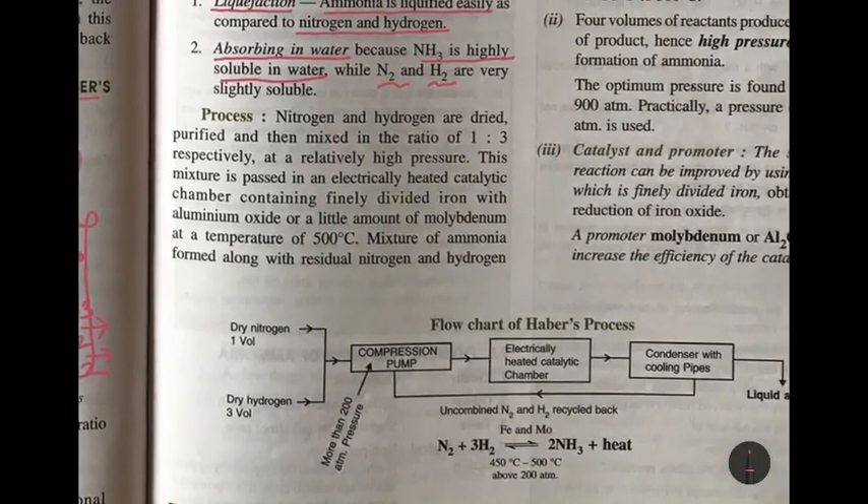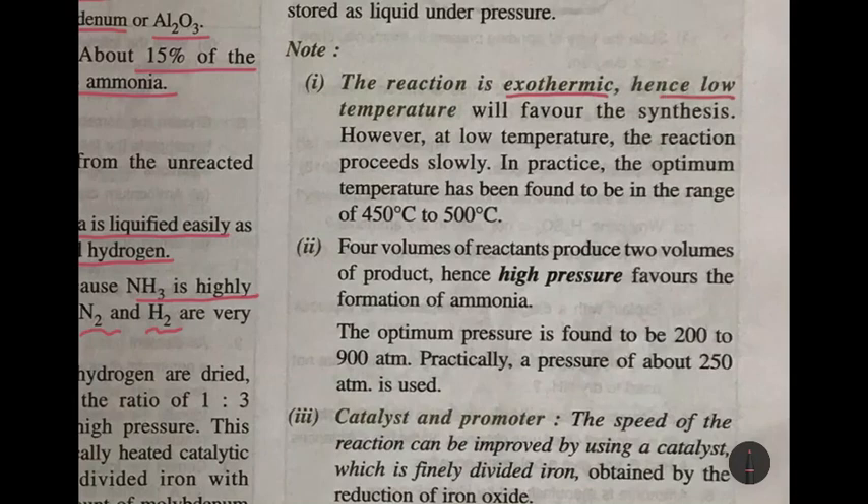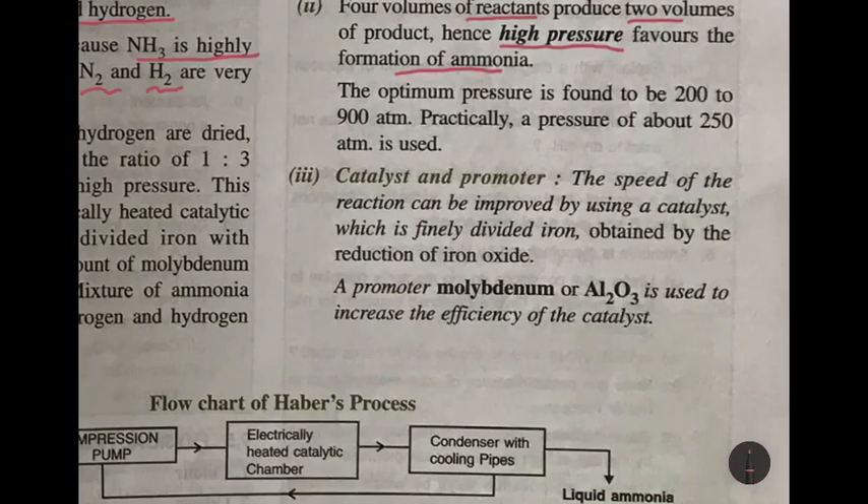A quick recap: the reaction is exothermic, so low temperature is favored. In the beginning, a lot of heat must be given, but the heat given out will maintain the temperature later on, so external heating is not required. The reactants are only heated in the beginning and the temperature maintained is 450 to 500 degrees Celsius. Four volumes of reactants produce two volumes of product, so high pressure favors the formation of ammonia. The optimum pressure range is 200 to 900 atmospheres, but in Haber's process it is maintained at 250 atmospheres.